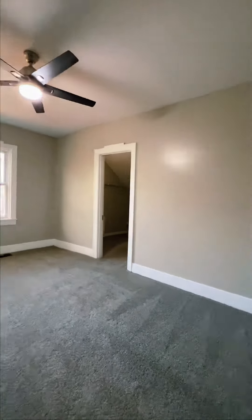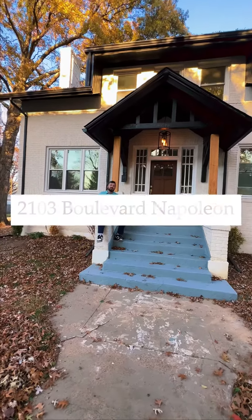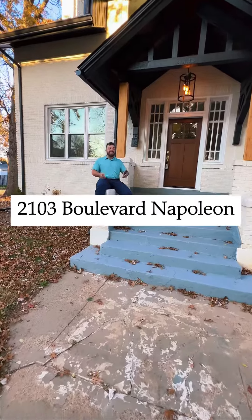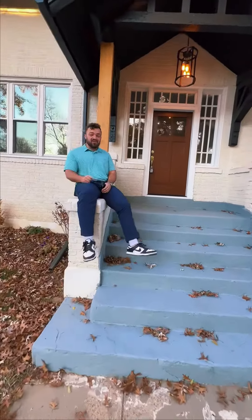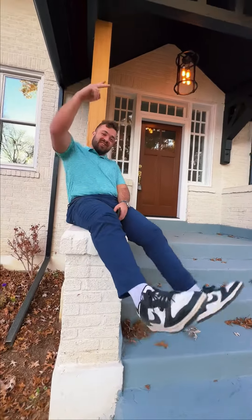Well guys, I hope y'all enjoyed the tour over here at 2103 Boulevard Napoleon, right here in the heart of the Hollands. If you want to take a private tour, I'm gonna be sitting here chilling all day waiting on you — so call me, Ethan John Emms. See ya!